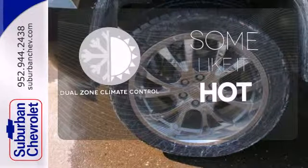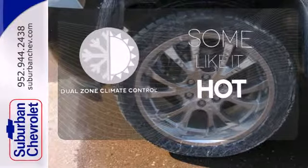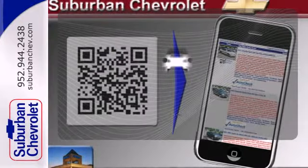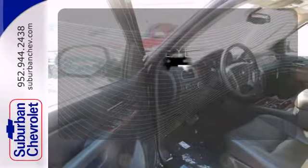Dual zone climate control lets you and your passenger pick a personal temperature. Feel confident getting from point A to point B with the navigation system. The backup camera gives you a clear picture of what's behind you.